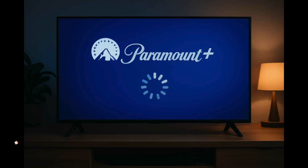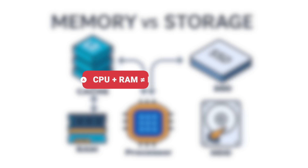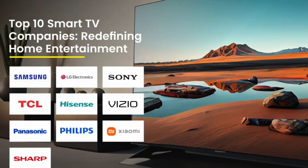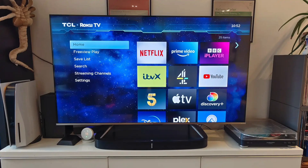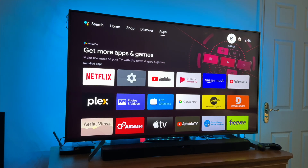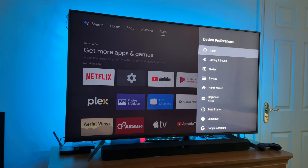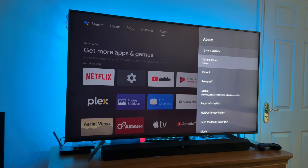Let's start with the why. Picture the TV's brain — CPU, RAM, and storage — like the engine of a car. Manufacturers often give the TV an engine that's just enough for the factory software. That's deliberate. Cheaper parts keep the price down. But then the software evolves: new OS versions, app updates, security patches — which are like adding heavy luggage and a trailer to that small engine.